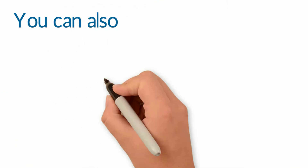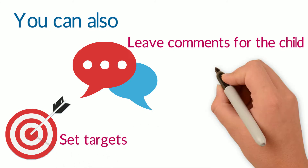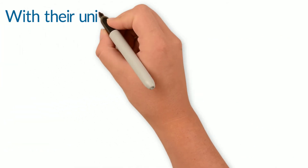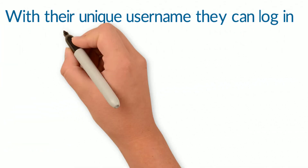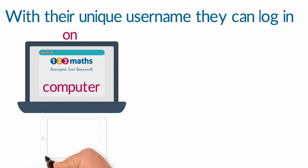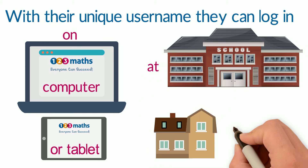You can also leave comments for the child, set them targets, and even set assessments. With their unique username, the child can log in on any computer, laptop, or tablet. They can work at school or from home.